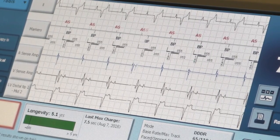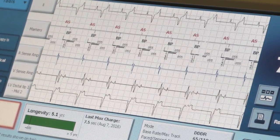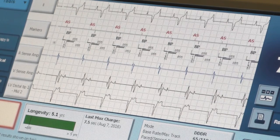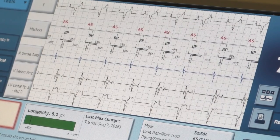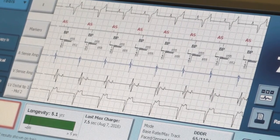Because the lead is swinging back and forth it causes the amplitude to go higher and lower. You can see it on the surface ECG machines in the room — on a surface lead.